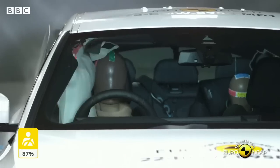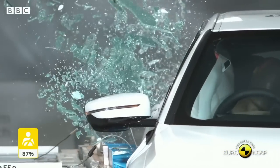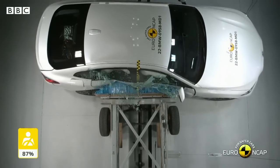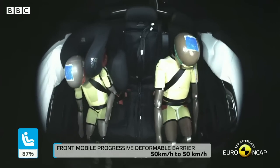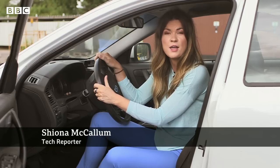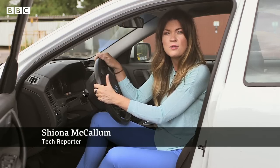Crash test dummies are used to test how well car safety features protect people against injury, but not everyone is equally protected. Women are three times more likely to suffer whiplash than men if they're in a car that's hit from behind. And although whiplash isn't usually fatal, it can cause serious and permanent disabilities.